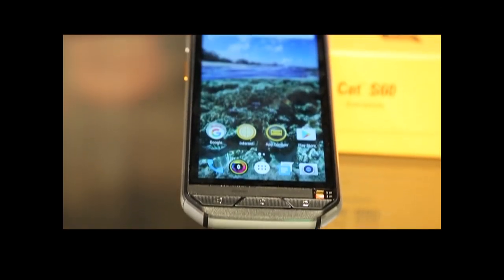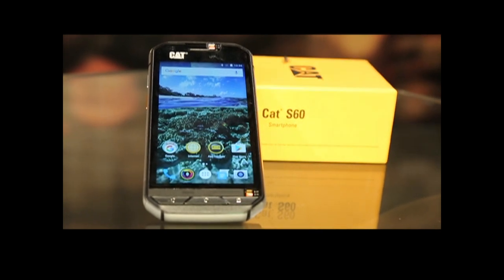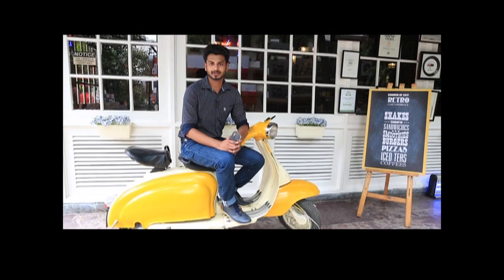This phone is now available in India at a price of Rs. 64,999. Overall, this is a good smartphone from Caterpillar, but looking at the price, it is way costlier. I believe you will get many better options in the Indian market in this price range.